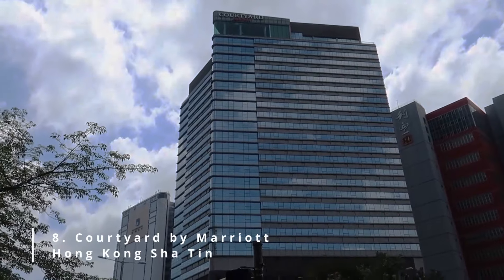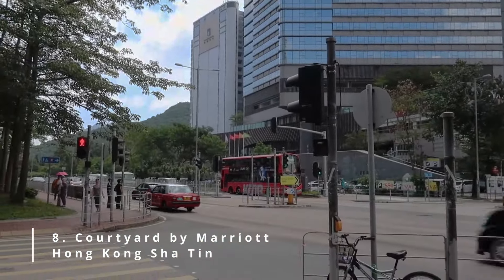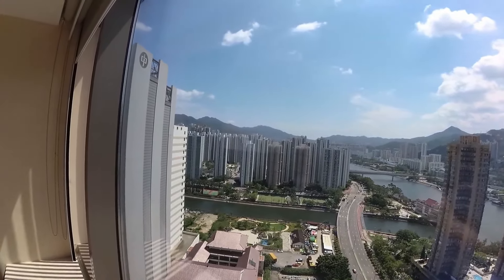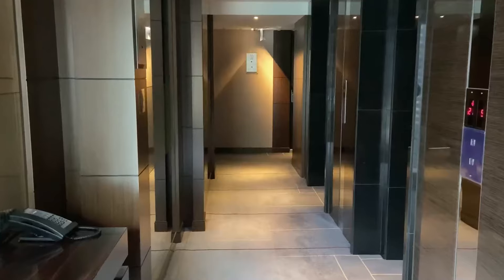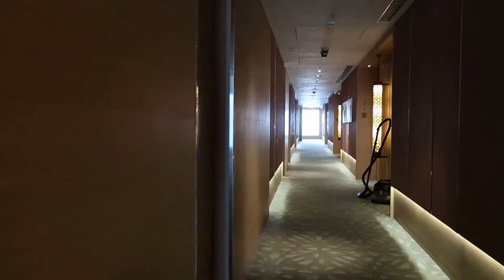Number 8: Courtyard by Marriott, Hong Kong, Sha Tin. If you're looking for a contemporary high-rise hotel in the relatively quiet Shekmon area of Sha Tin, then this is the hotel for you. And given that it is a Marriott hotel, you can be sure that it will offer a touch of luxury.